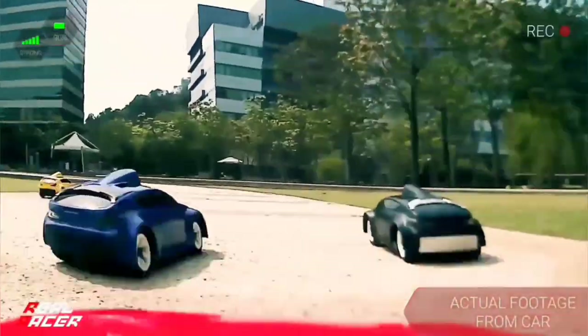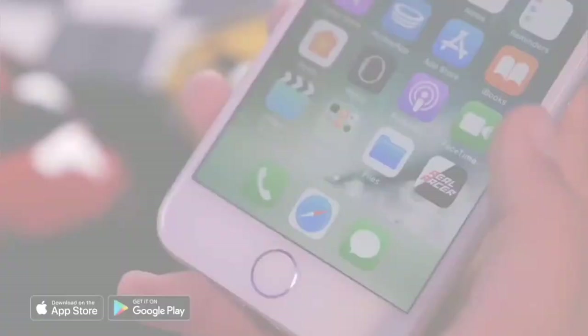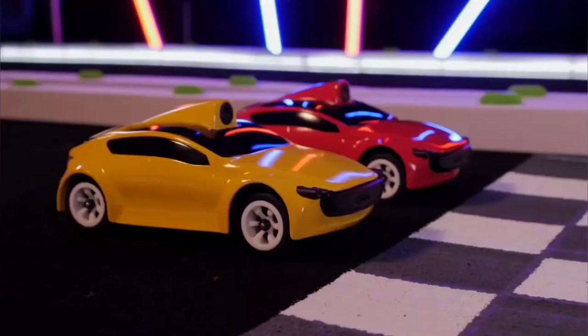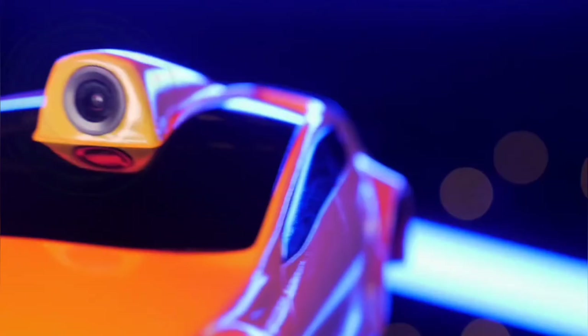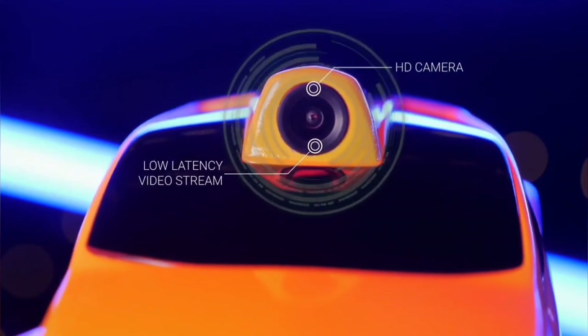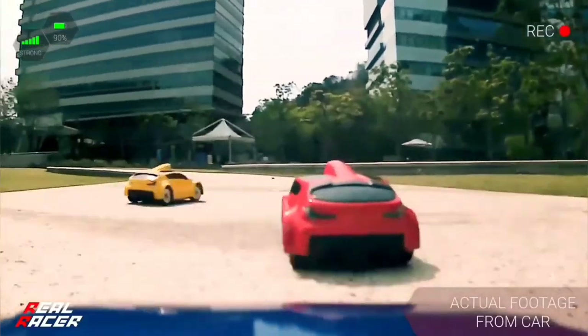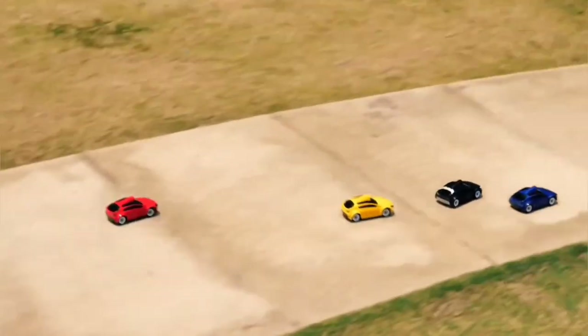The future of RC has arrived. Fire up the RealRacer app, snap your device into the headset, and you are ready to race. Featuring a high-definition, low-latency video stream from the car to your headset, RealRacer is the driver's view racing experience that drops you in the thick of the action.